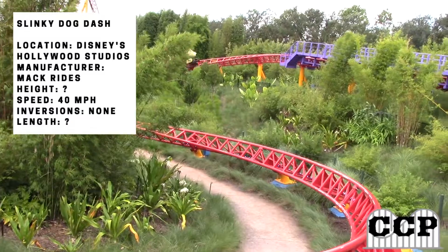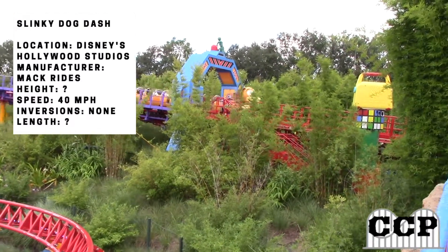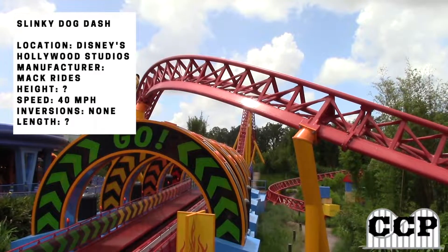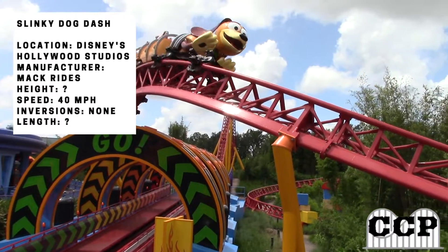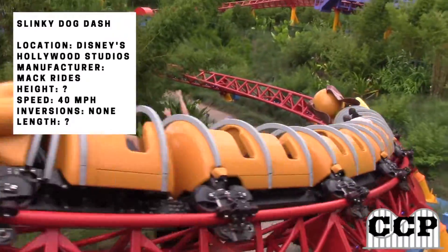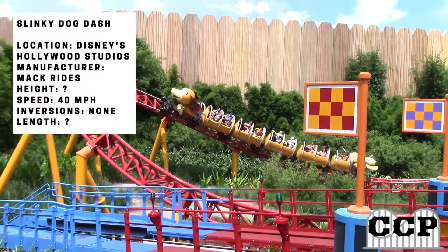In terms of the layout, it's definitely a family coaster with lots of slow elements. The most thrilling part of the ride is after the little hills, where you dive down into a little low turn, low to the ground. There's actually a double down also, which is neat, but overall it's not really intense.